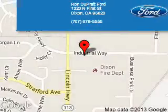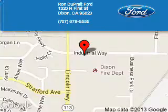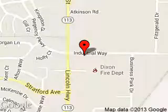Ron Duprat Ford is dedicated to doing everything possible to ensure that the experience you have selecting your next vehicle is a pleasant one. We are located at 1320 North 1st Street, Dixon, California, 95620. Thank you.